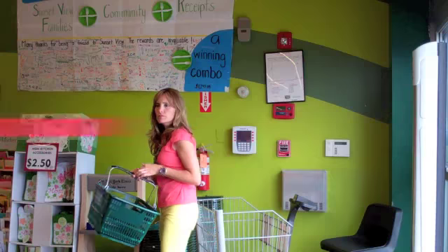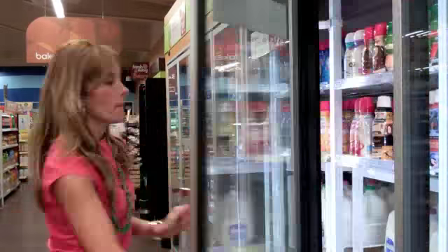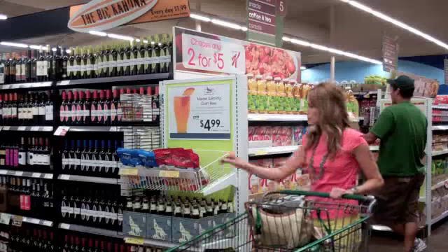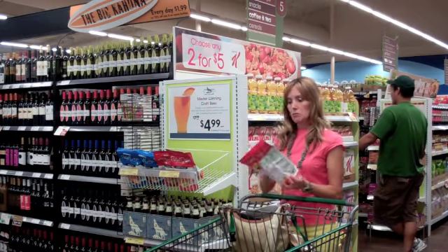Make a list. But if you forgot something and you have to go back to the supermarket, don't grab a basket or a shopping cart if you're only going to buy one thing, like a gallon of milk, because you're going to end up buying a lot more stuff and spending a lot more money.